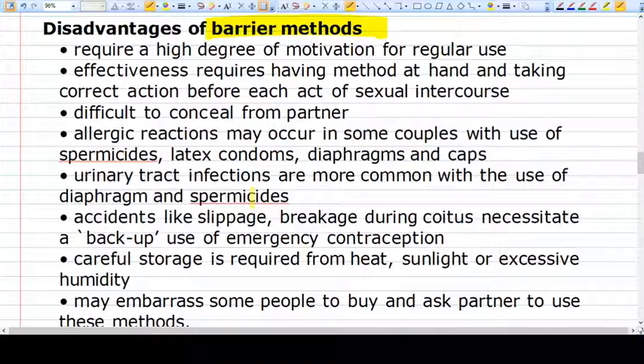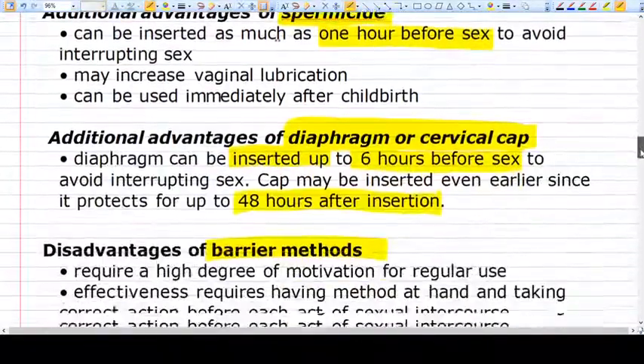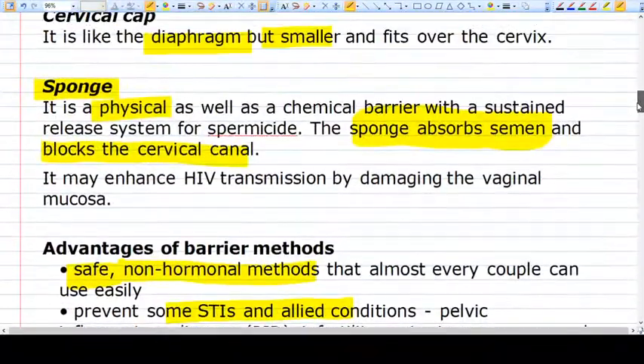There is an advantage of the cervical cap or diaphragm: they can be used for a longer time. For example, if the cervical cap or diaphragm is inserted up to six hours before sex, there is no interruption. It can last for up to 48 hours, so during those 48 hours the couple can use a single method — the diaphragm or cervical cap. This is the particular advantage of those two methods.